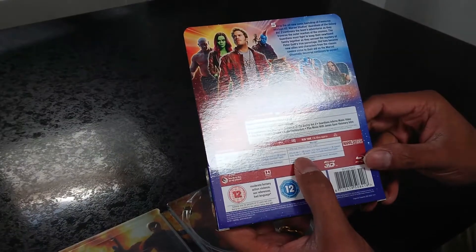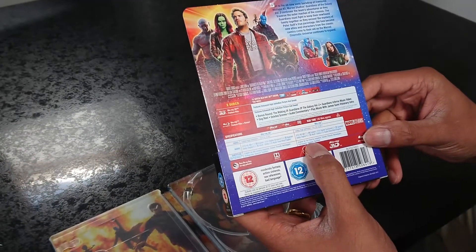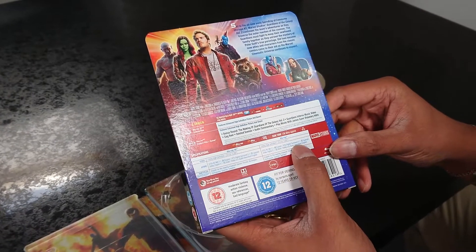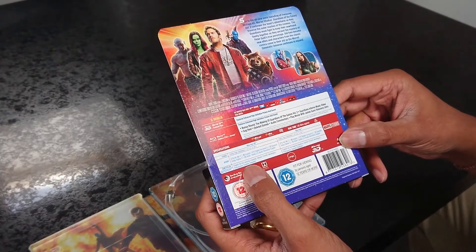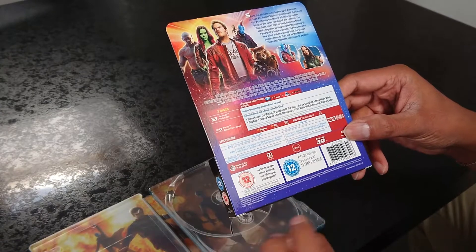In terms of other details, we've got 1080p 16x9, and we've got Dolby 7.1 and 5.1 with a Spanish audio track as well. And there are subtitles provided for Danish, Finnish, Norwegian, Portuguese, Spanish, and Swedish.